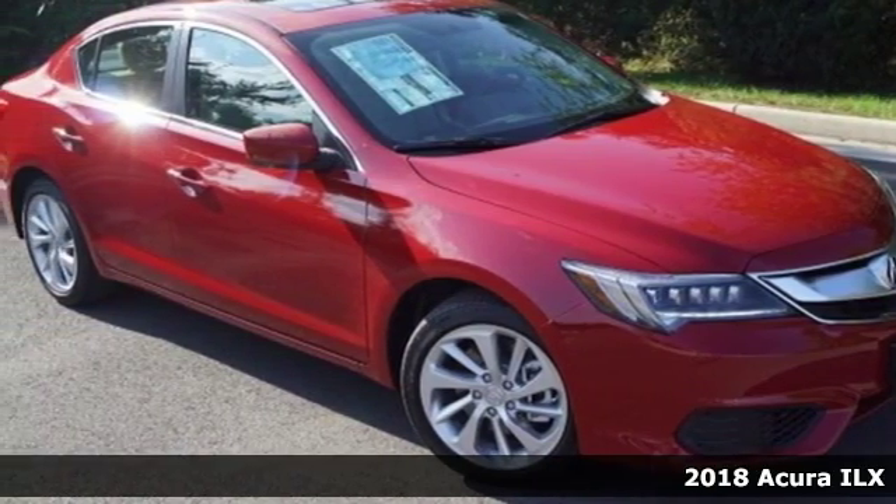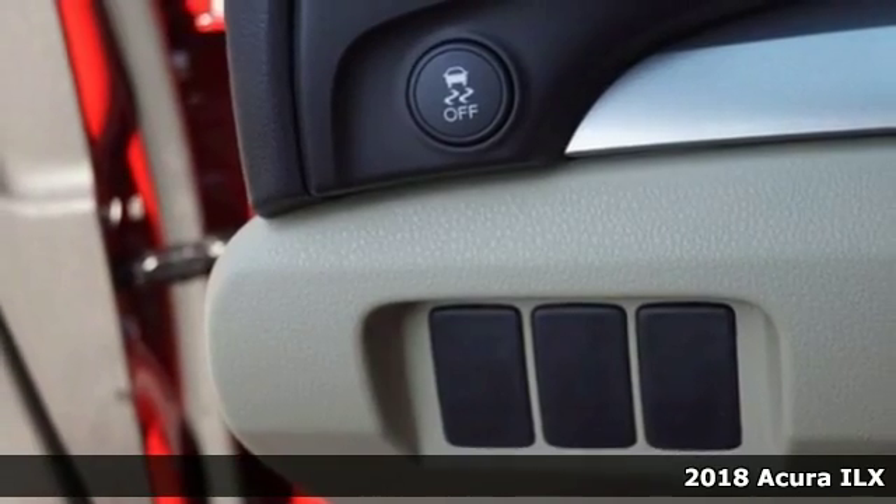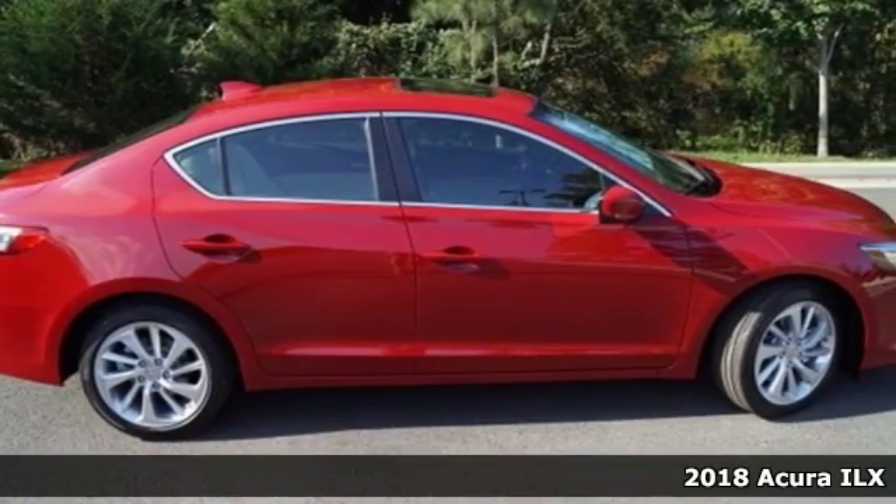Here's a new 2018 Acura ILX. Luxury, performance, Acura. It boasts an impressive list of features, like these.